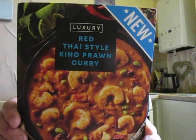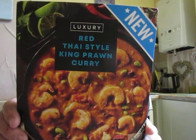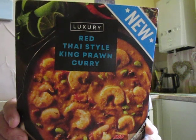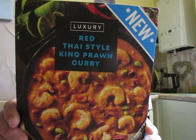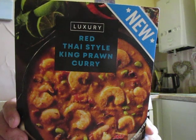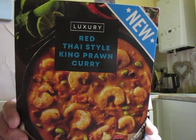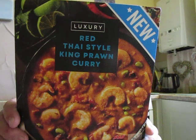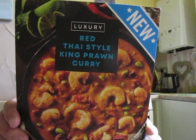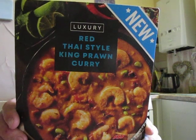I believe it was three pound fifty. It contains king prawns 25%, coconut milk 25%, coconut extract, grilled red peppers, bamboo shoots, red Thai style curry paste five percent, glucose syrup, water, rapeseed oil, salt, lime powder, caster sugar, garlic powder, ground coriander, paprika, tomato powder, cayenne pepper, anchovy extract, and fish sauce. Your allergy warnings are for crustaceans, soya, and fish. There's 400 grams in the pack — you can do it in the oven or in the microwave for nine minutes thirty seconds.